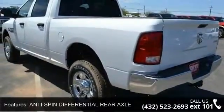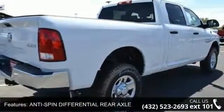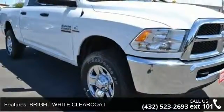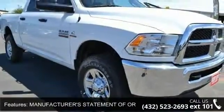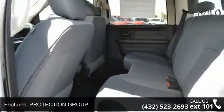Some of the top features included with this vehicle are anti-spin differential rear axle, bright white clear coat, manufacturer's statement of origin, protection group, trailer brake control, 4-wheel drive, tow hitch, power steering, ABS and 4-wheel disc brakes.